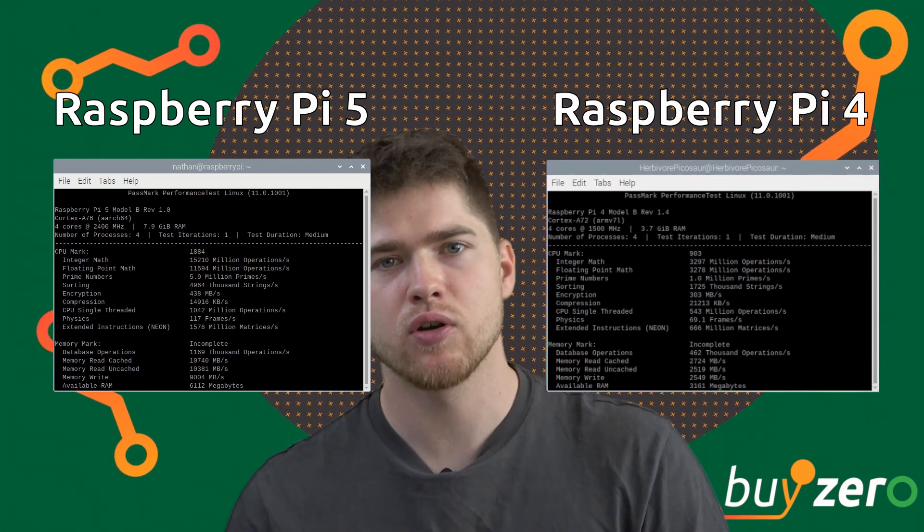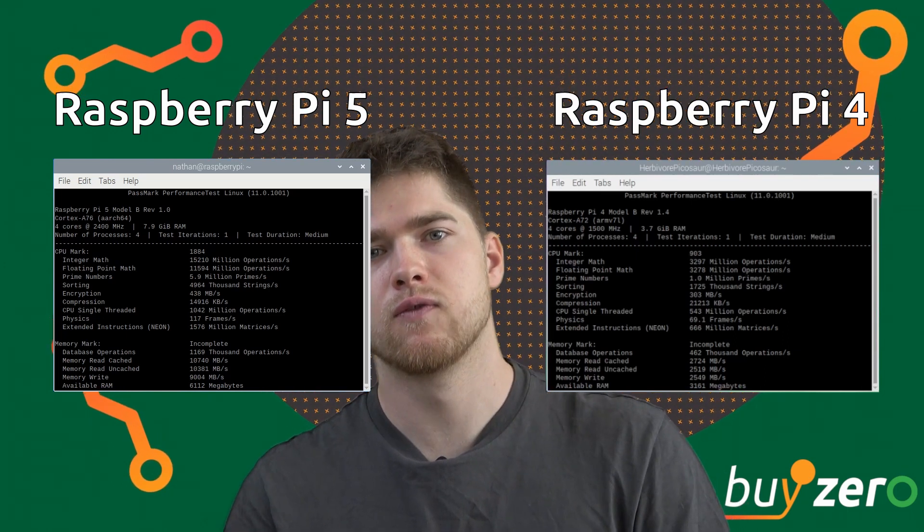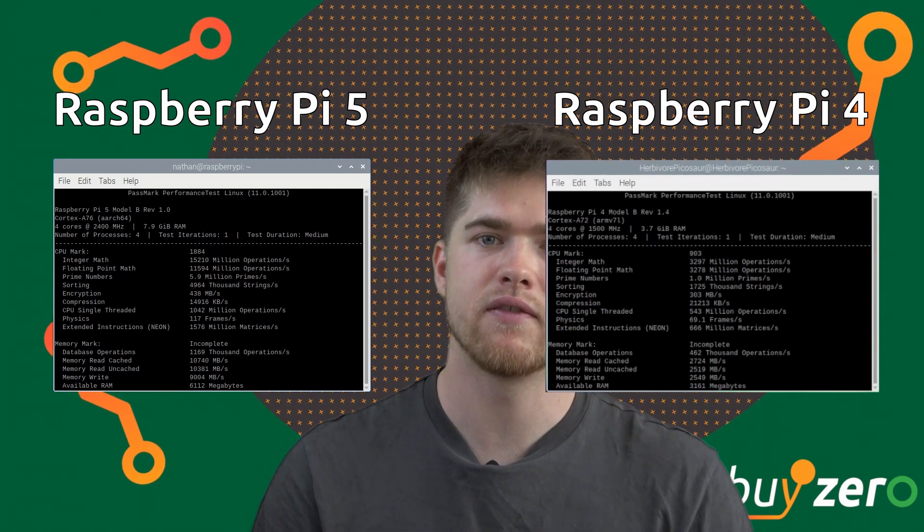Both boards use the same 2.4 and 5.0 GHz AC wireless, Bluetooth 5.0, BLE, and Gigabit Ethernet. Just like Raspberry Pi 4, Raspberry Pi 5 will be available in 4 and 8 GB variants at launch, but there might also be a 2 GB variant.